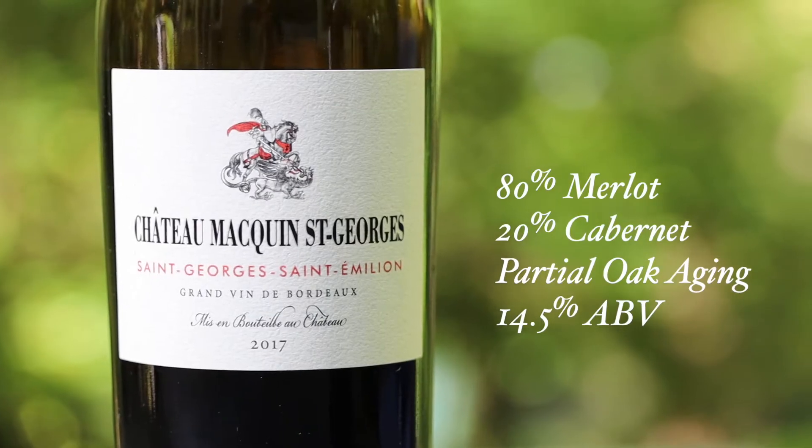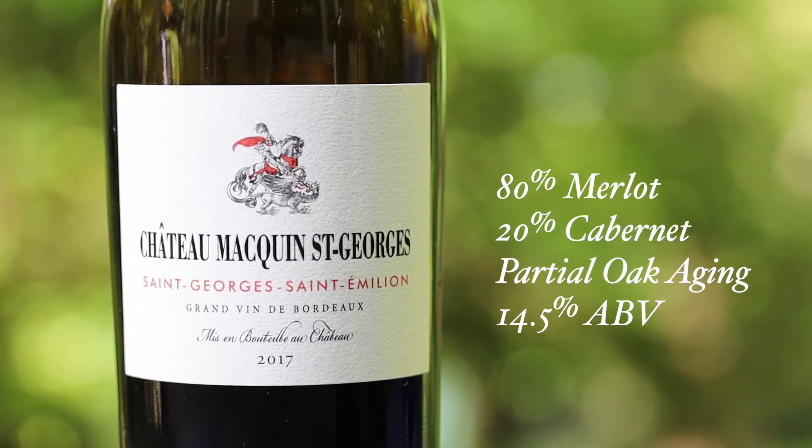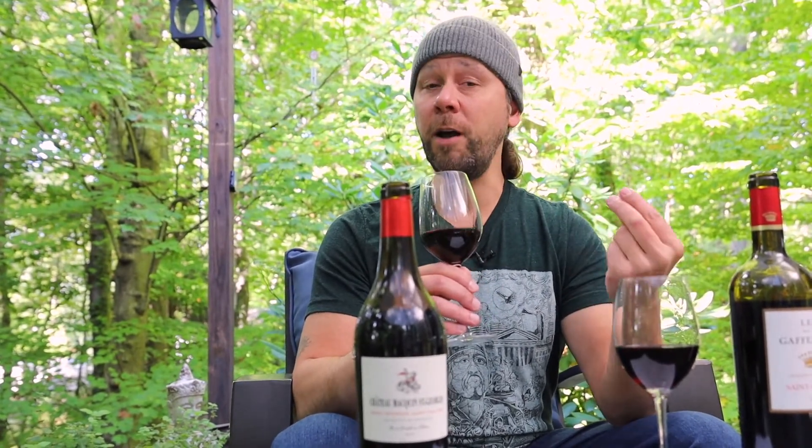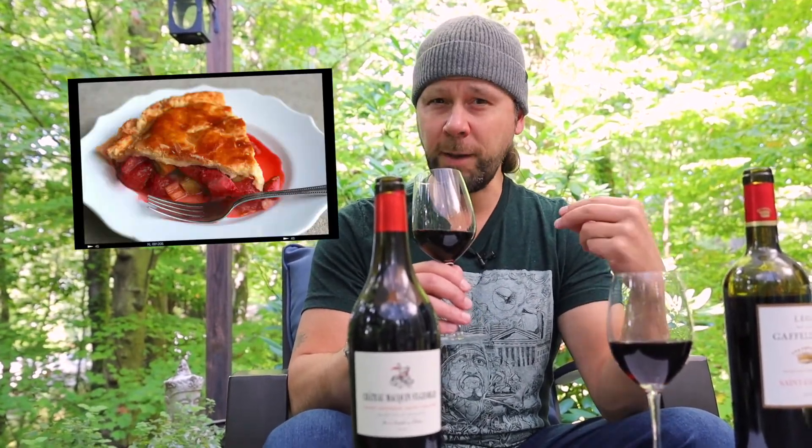This wine is made from 80% Merlot, 20% Cabernet Sauvignon, and this particular wine doesn't see a lot of oak aging. The dominant aroma that I'm getting here is something very interesting, and I don't say this very often — rhubarb, sort of like a rhubarb pie.